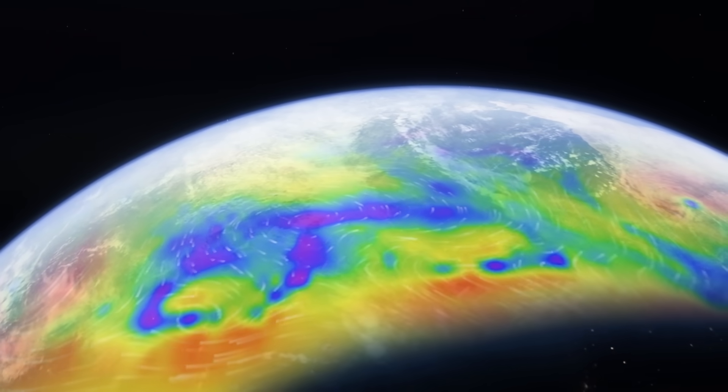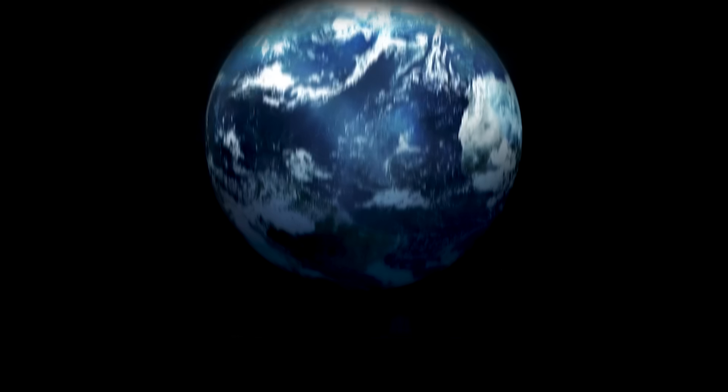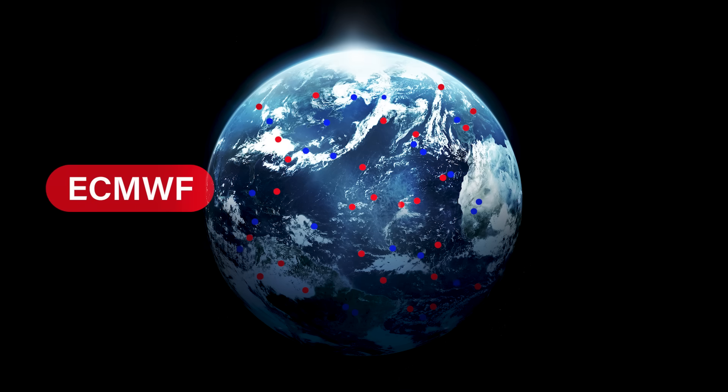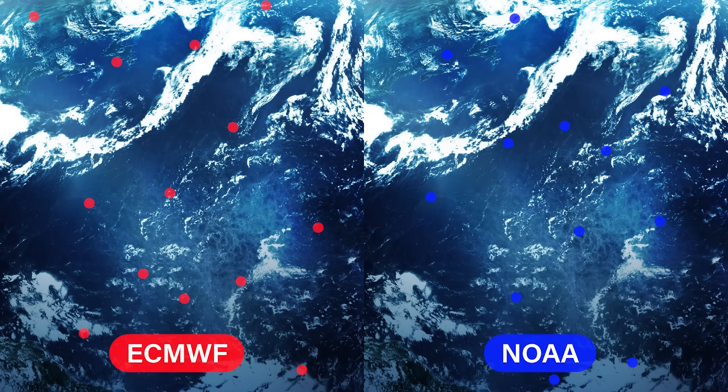PredictWind offers the most accurate, high resolution and global modelling available. The process starts with observation data collected from thousands of weather sources around the world from both ECMWF and NOAA. With this data, a snapshot of current weather is generated every 12 hours.